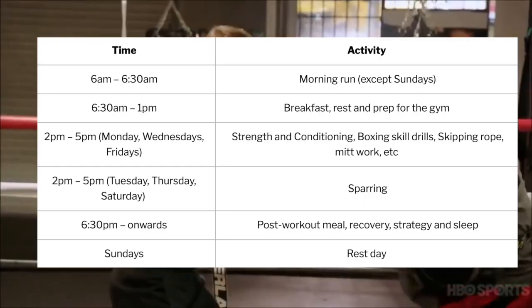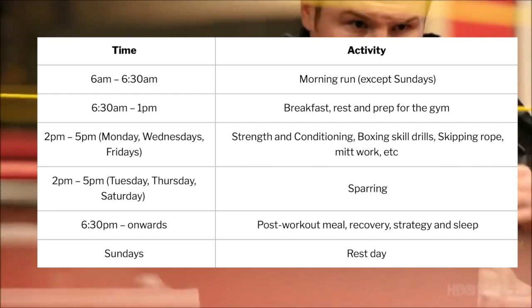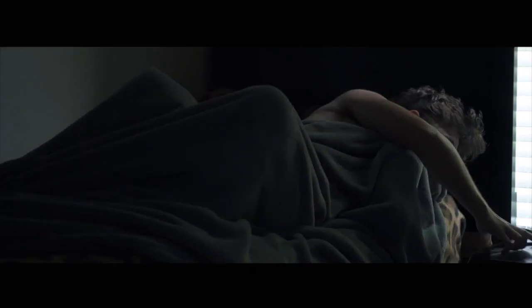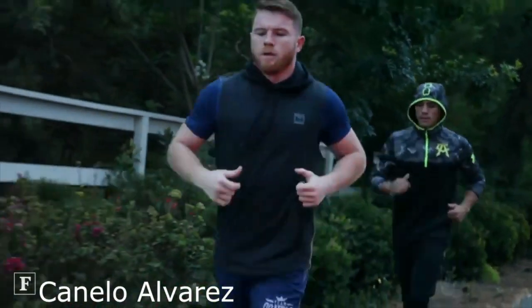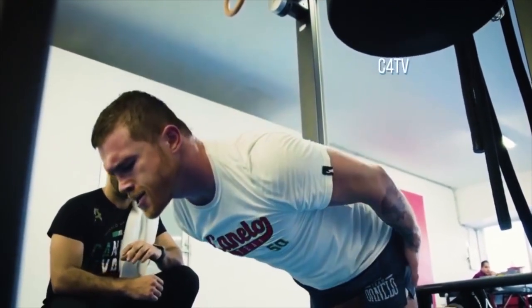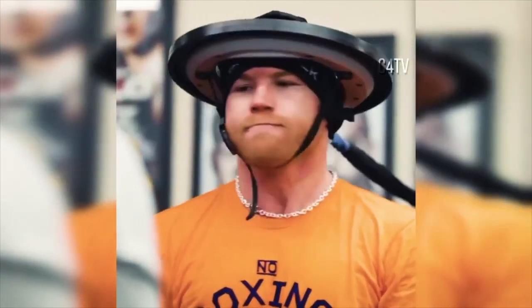If you take a look at this table, this is Canelo's typical training plan when in camp. He would start his mornings by waking up at around 6am and then going for a 4 to 6 mile run. Then once the run is finished, he would do some mobility exercises and then come home for breakfast.